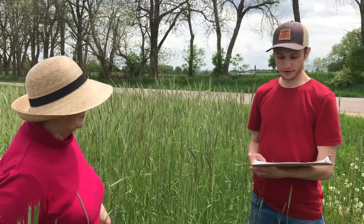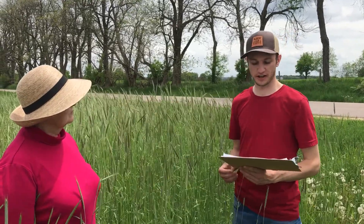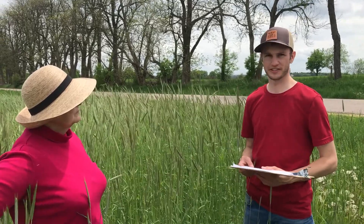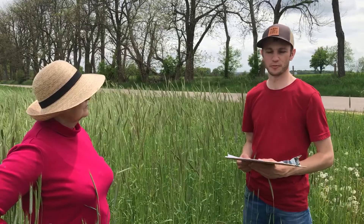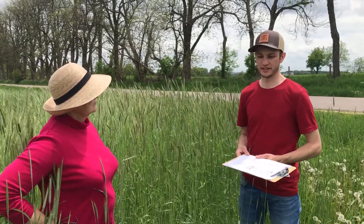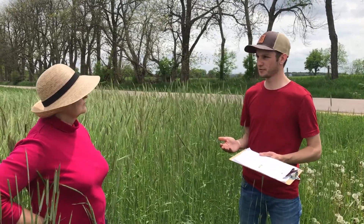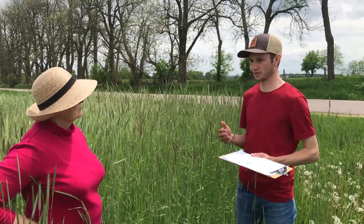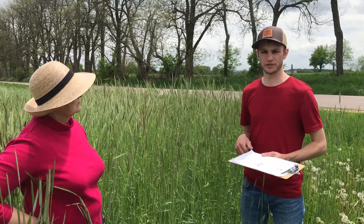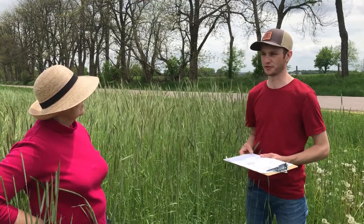We have four different varieties of rye that we're looking at: Rustic, ND Gardener, Danko, and Spooner. We planted those at three different seeding rates — 1.5 million seeds per acre, 2.25 million seeds per acre, and 3 million seeds per acre. We're interested in looking at the different varieties and seeding rates to see how much biomass they produce and their potential for lodging. We'll take visual lodging measurements, measure stem diameters, and do biomass clippings to get total biomass.